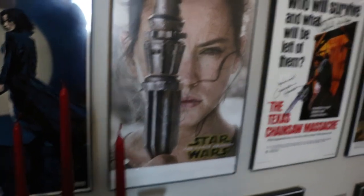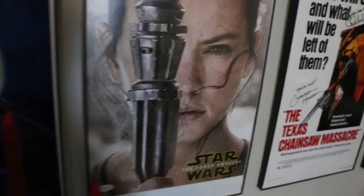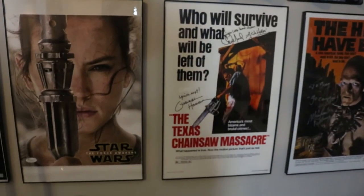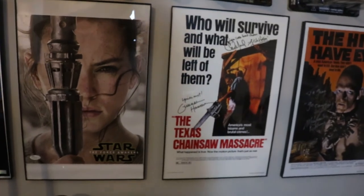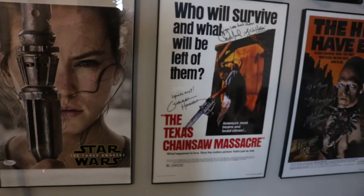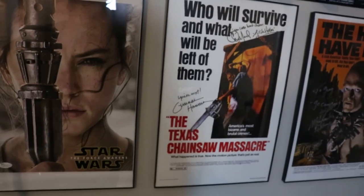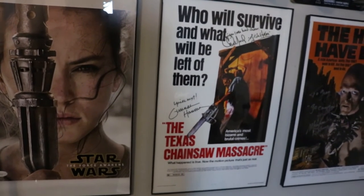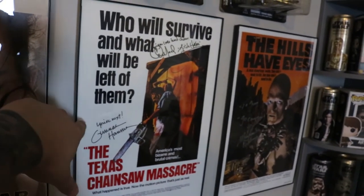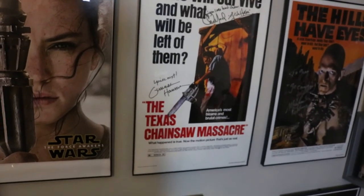An 11 by 17 Force Awakens poster signed by JJ Abrams — his signature is barely visible but it's on there. An 11 by 17 Texas Chainsaw Massacre poster — I got this on eBay for really cheap. I wanted a Gunnar Hansen signature but they were too expensive, and I found this one cheap because it was dedicated to a guy named Craig, not Greg. I haven't gotten around to airbrushing it yet, but I already took the dedication out with a white paint pen and I'll airbrush it later so it's invisible.